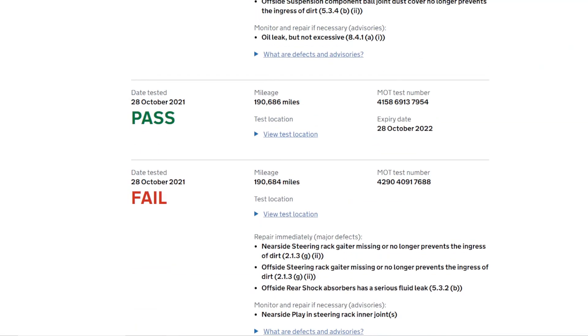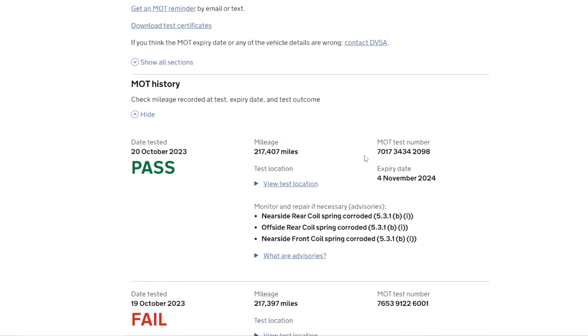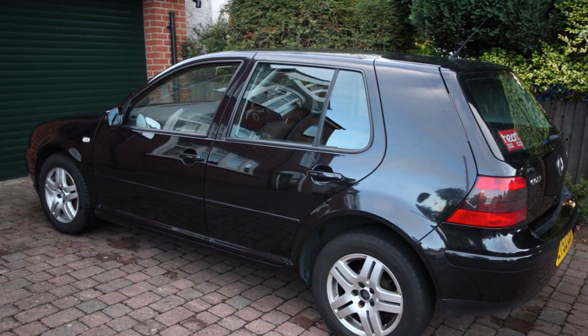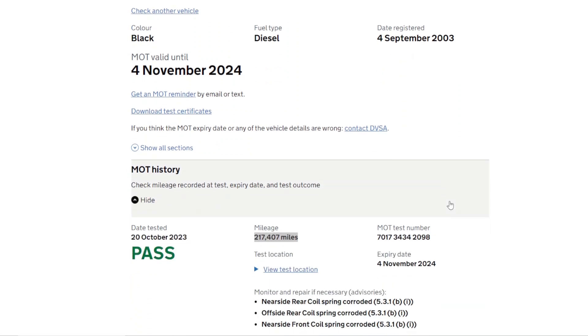As of 2023 it's now done over 200,000 miles, so in reality that's over 300,000 miles, which gives an indication as to how good the PD130 engines are if they're serviced properly. It also shows the benefits of an MOT check and HPI check to make sure there are no unexpected surprises in any car you're looking at buying.